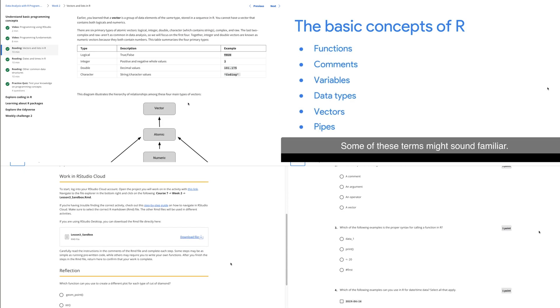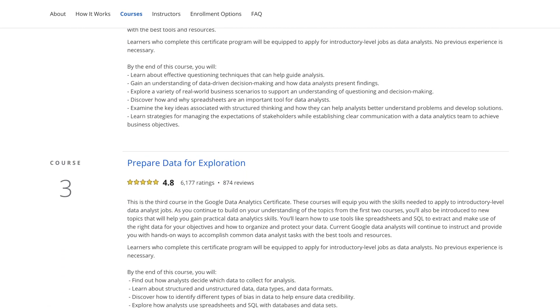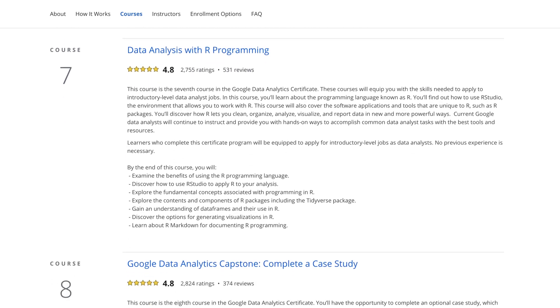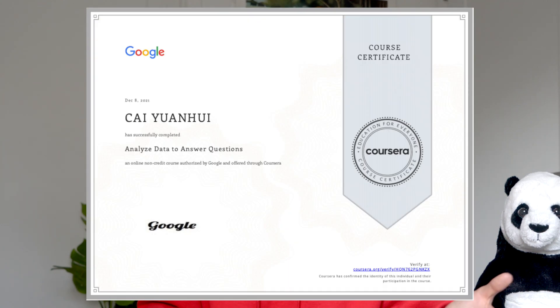I'd like to remind you that this is not just one course you can finish in one sitting. Instead, it is a huge certificate consisting of eight smaller certificate courses — it's like having eight chapters of one big course. If you have previous experience in data analysis and you're only looking to improve one specific area, you can take one smaller certificate course and still get a certificate for that specific chapter.